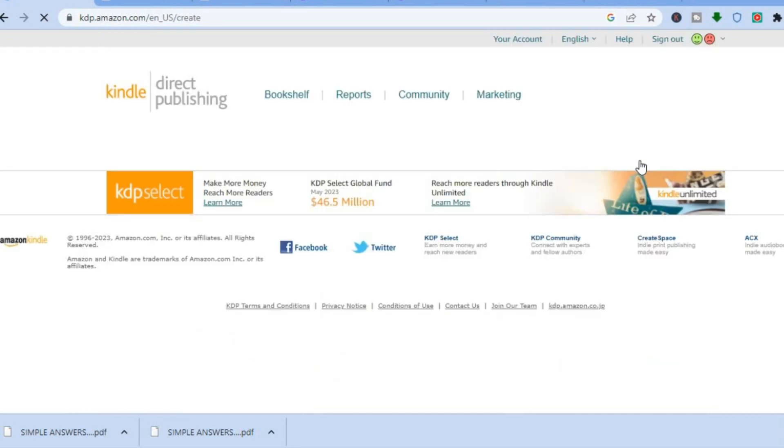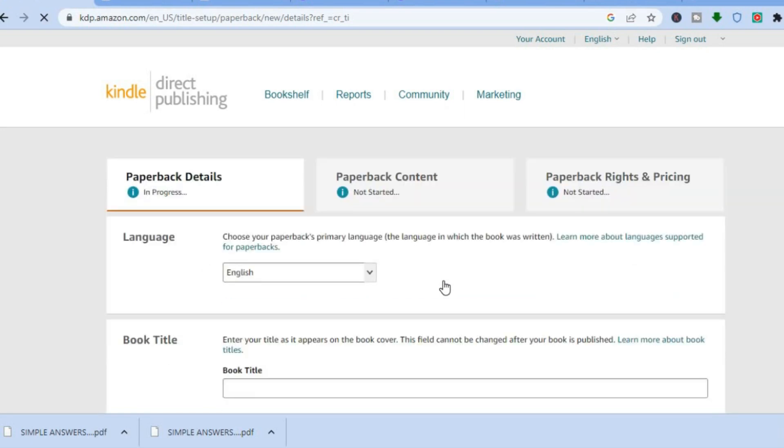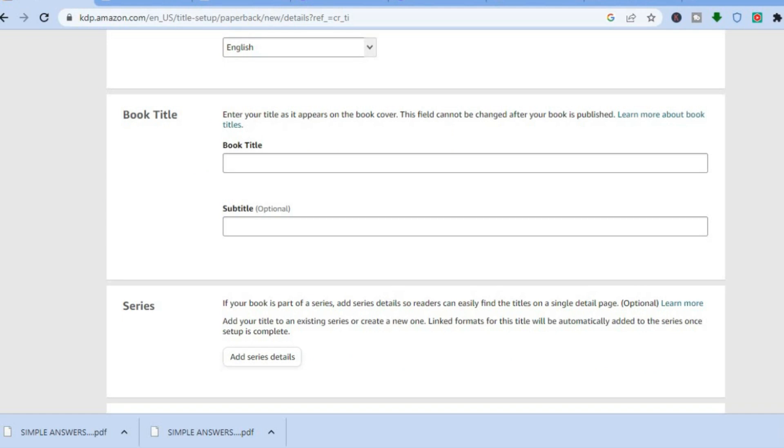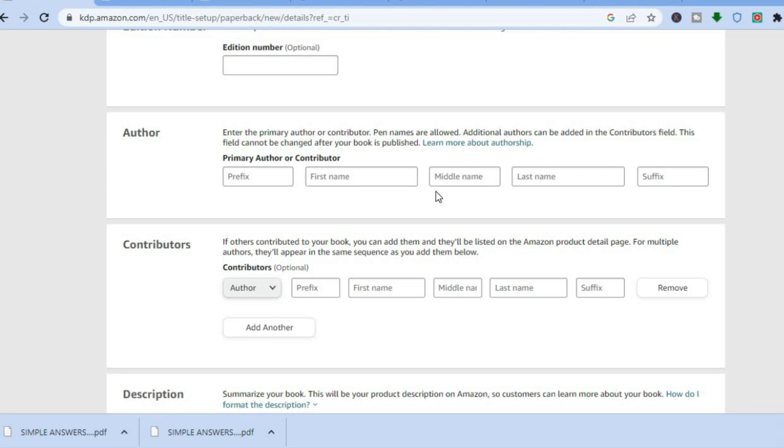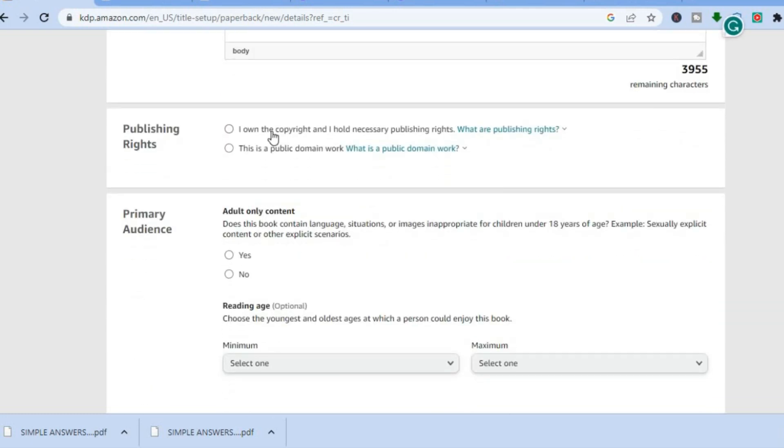After tapping on 'create,' tap on 'create paperback.' You'll be redirected to a new dashboard where you can choose the language, add the book title — I'll name this 'test' — add a subtitle if you want, scroll down to add your name, add a description, scroll down, tap 'I own the copyright,' then scroll down for the adult-only content option.